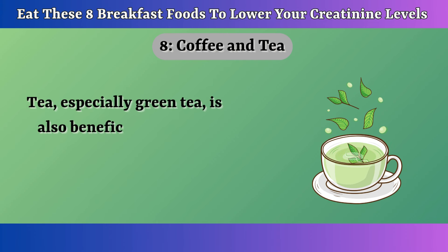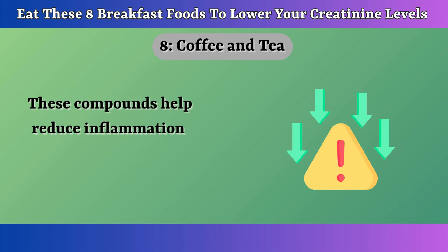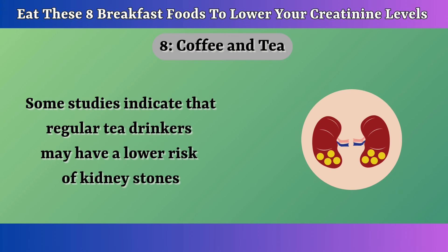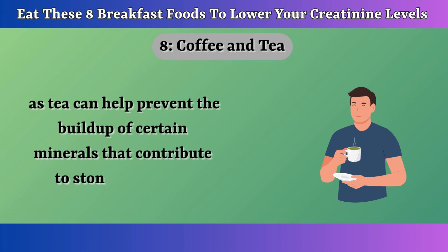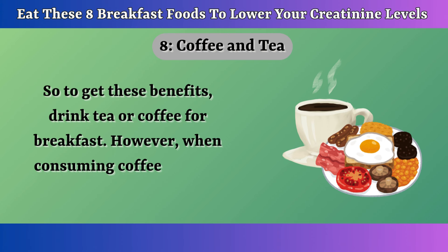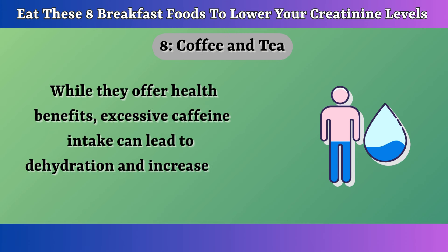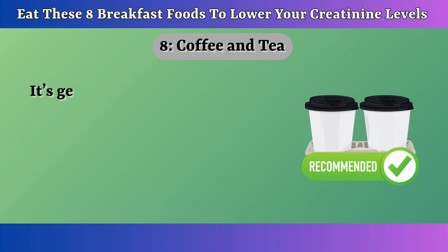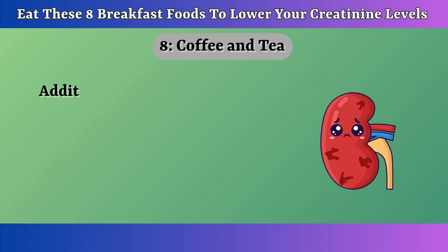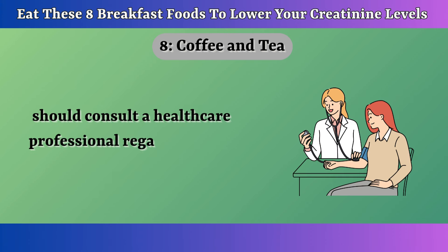Tea, especially green tea, is also beneficial due to its high levels of catechins, a type of antioxidant. These compounds help reduce inflammation and improve overall kidney function. Some studies indicate that regular tea drinkers may have a lower risk of kidney stones, as tea can help prevent the buildup of certain minerals that contribute to stone formation. To get these benefits, drink tea or coffee for breakfast. However, moderation is key — excessive caffeine intake can lead to dehydration and increase the workload on the kidneys. It's generally recommended to limit consumption to about one to two cups per day. Individuals with conditions such as hypertension or kidney disease should consult a healthcare professional regarding their caffeine intake.